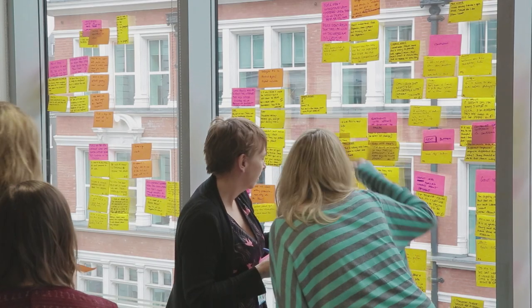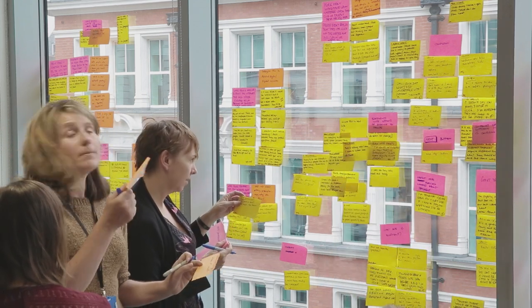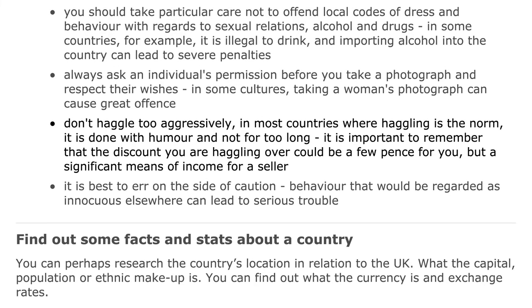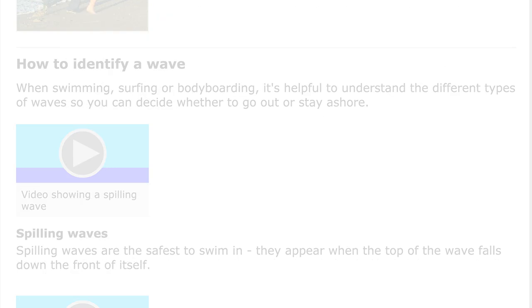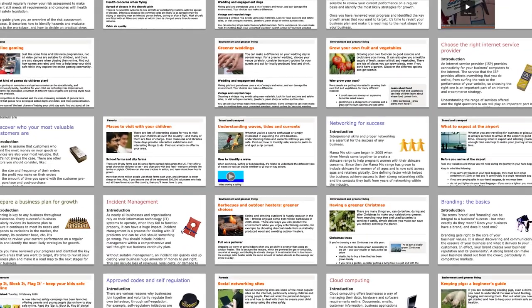Firstly, we took a careful look and worked out what services and information we actually needed to deliver. We thought, for instance, that we could probably stop spending taxpayers' money telling people how to haggle when abroad, or how to identify different kinds of waves. We eliminated thousands of pages that no one ever visited.